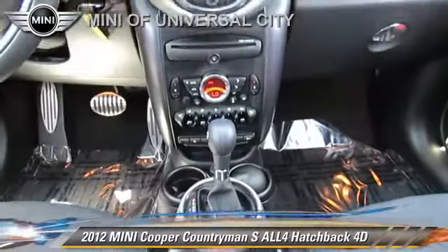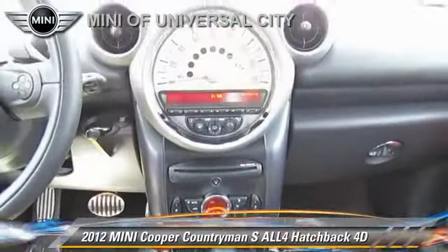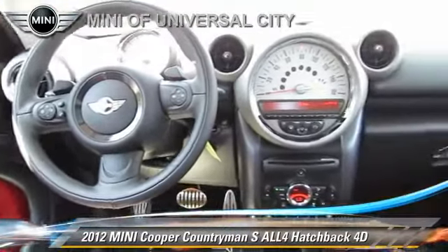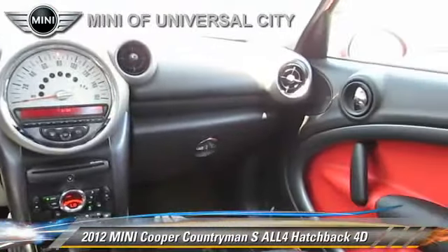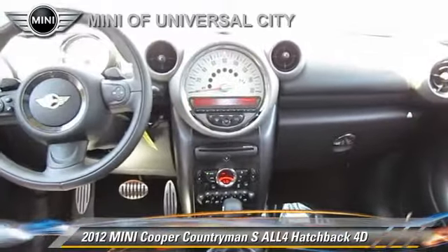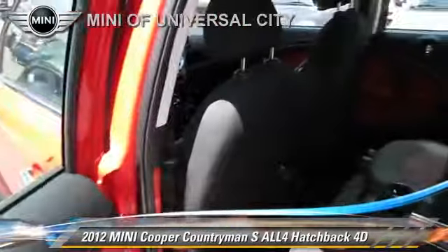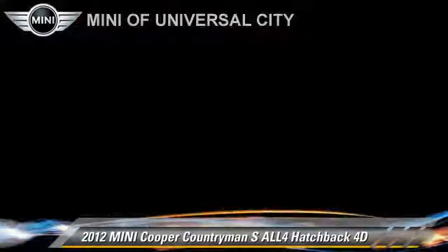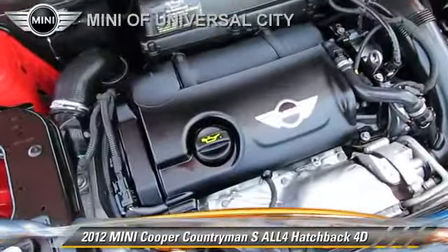This Mini features a rear spoiler, premium package, and all-wheel drive. Safety features include traction control, four-wheel ABS, and stability control. Comfort and convenience features include Harman Kardon sound, heated seats, and a cold weather package.